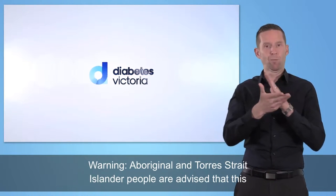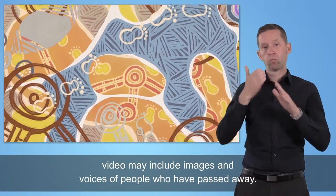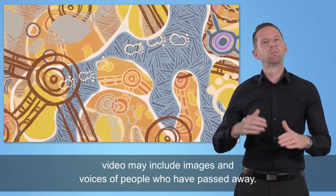Aboriginal and Torres Strait Islander people are advised that this video may include images and voices of people who have passed away.